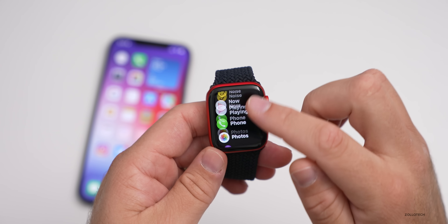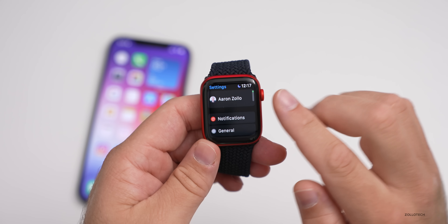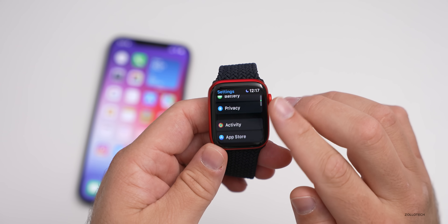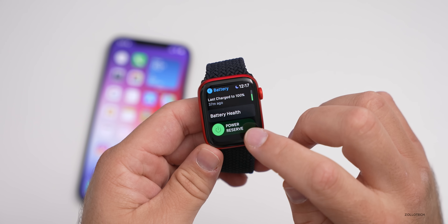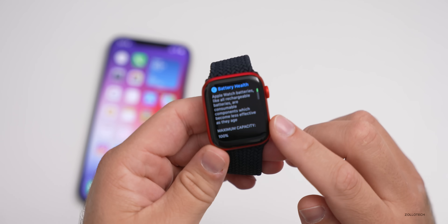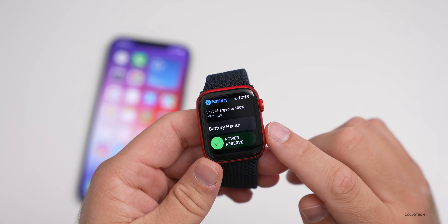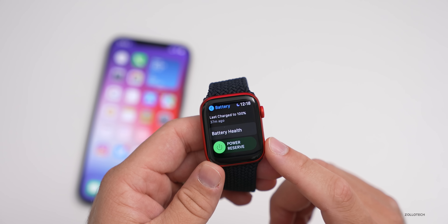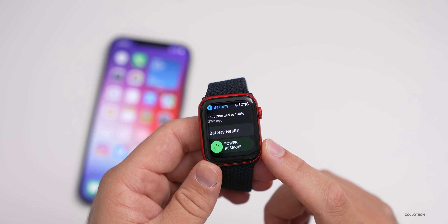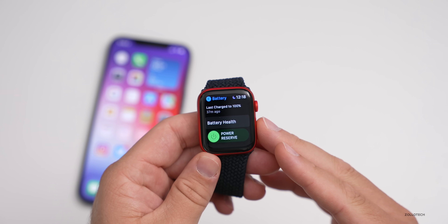Let's go in and take a look at the battery. We'll go to Settings and go down to Battery. You can see we're at 94% and battery health is 100% on this Apple Watch. It was charged 37 minutes ago to 100%, so I've lost 6% in 37 minutes, but I've been using it a lot — messing around with different watch faces and more — so it seems to be okay.